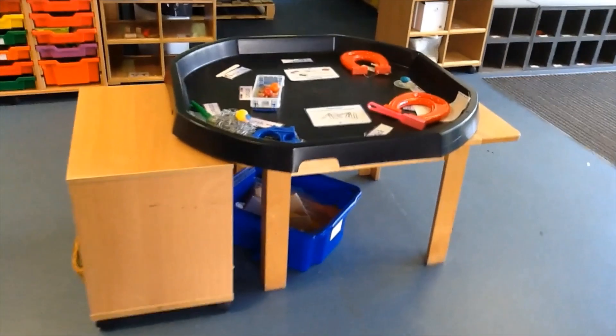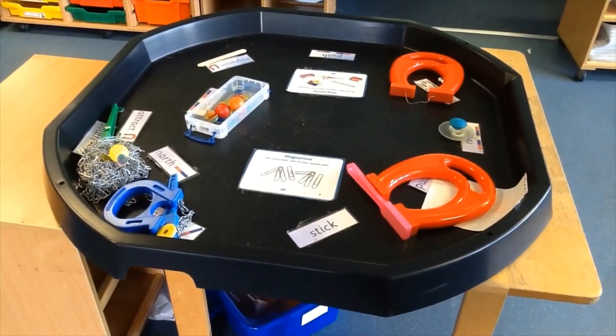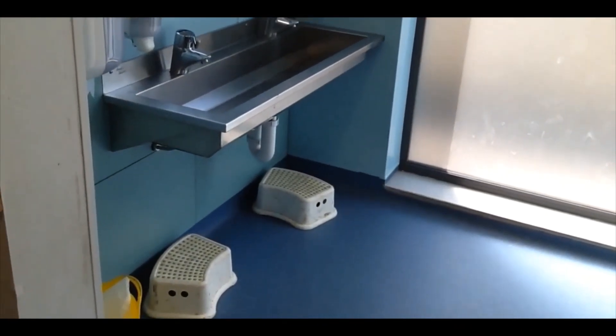This is our investigation area — at the minute the boys and girls are investigating magnets. When you need to go to the toilet, let a grown-up know and you can take yourself through into our toilet area. We've got two toilets and our very important hand washing sink.